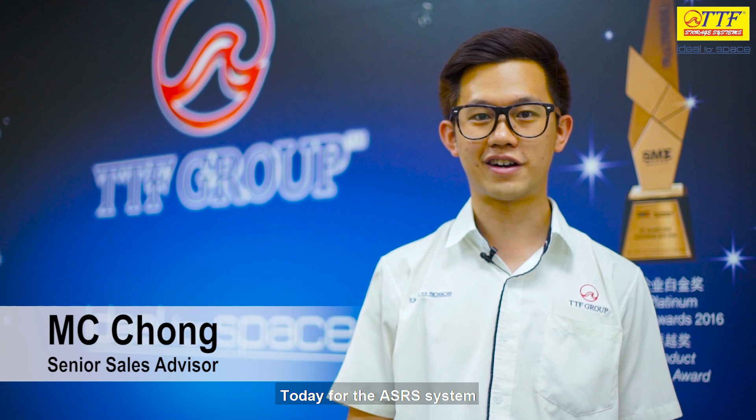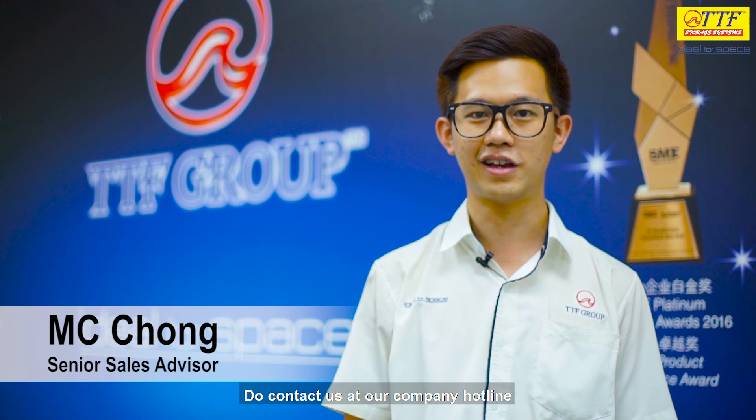That's it today for the ASRS system. If you have any questions or inquiries, do contact us at our company hotline or you can search for our social media platforms.